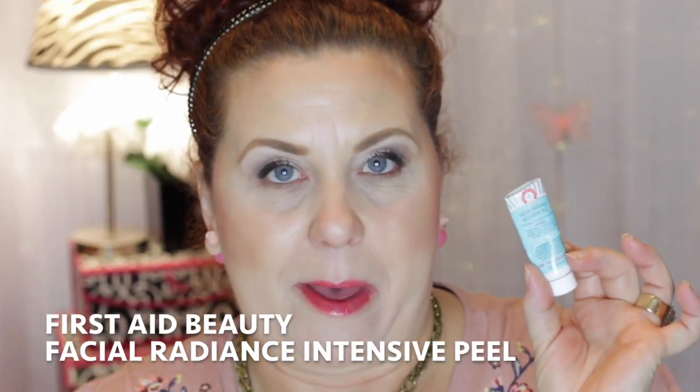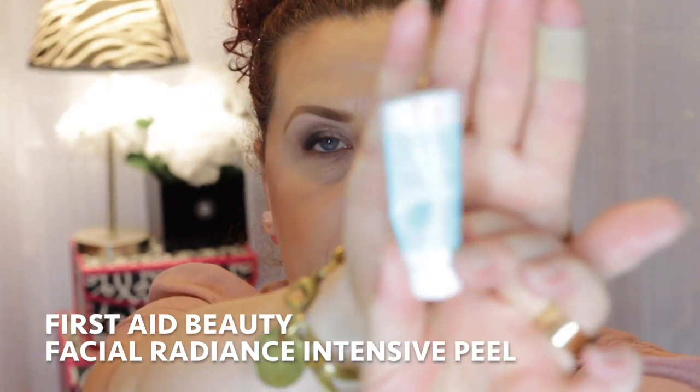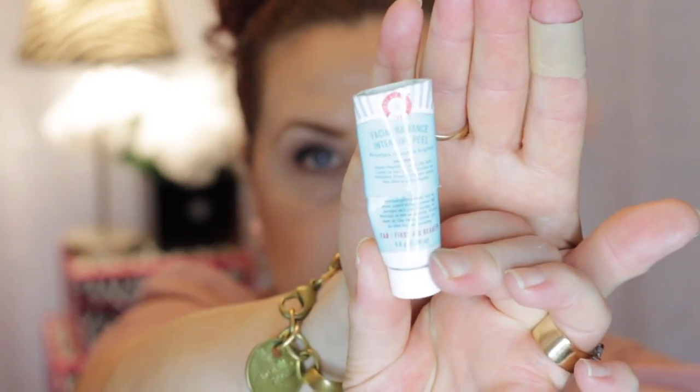The next product is from First Aid Beauty — it's the First Aid Beauty Facial Radiance Intensive Peel. I had just a deluxe size sample of it. It comes in a tub, not a squeezy tube. It's a clay-based product and it is a peel — you put it on clean, dry skin, leave it on for about three to five minutes or until it dries, then rinse it off. Your face will feel very smooth and soft, but that's not where the magic comes in.